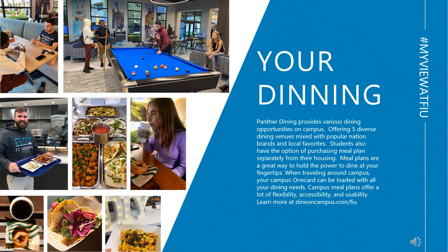Panther Dining provides various dining opportunities on campus — five diverse dining venues mixed with popular national brands and local favorites. Locations include Starbucks, Vicki's Café, Rory's Bay Café, and there's a Chick-fil-A on the way. Meal plans are a great way to hold the power to dine at your fingertips. Your Campus One card can be loaded with all your dining needs. Campus meal plans offer a lot of flexibility, accessibility, and usability. Learn more at dineoncampus.com/FIU.